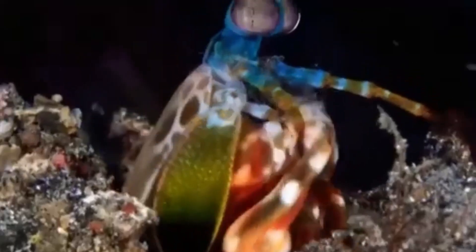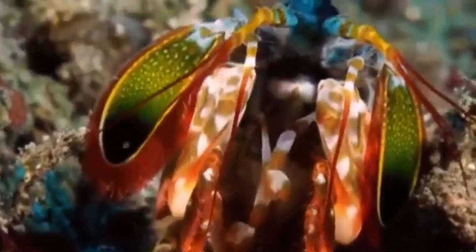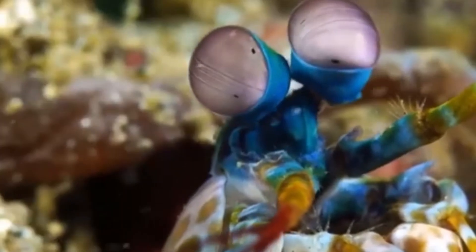Many animals are known to use visual signals. Female peahens prefer male peacocks with more eye spots in their train, and male chameleons display dominance using brighter colors. Behavioral observations and morphology suggest that mantis shrimp are using their complex visual system for communication too. Male mantis shrimp are known to perform courtship dances to females and aggressive displays to other males. Both behaviors show off-colored patches which vary in reflectance properties — e.g., brightness and color — across individual mantis shrimp.